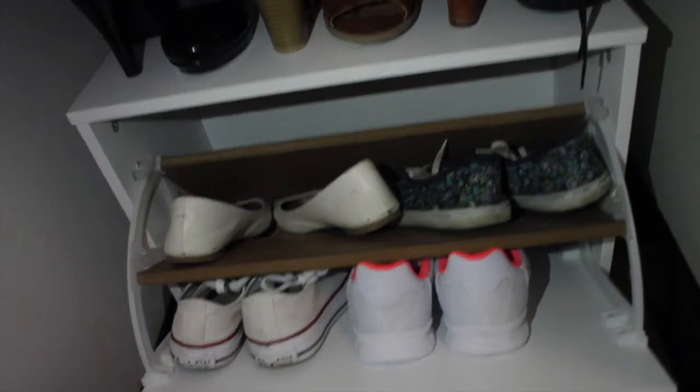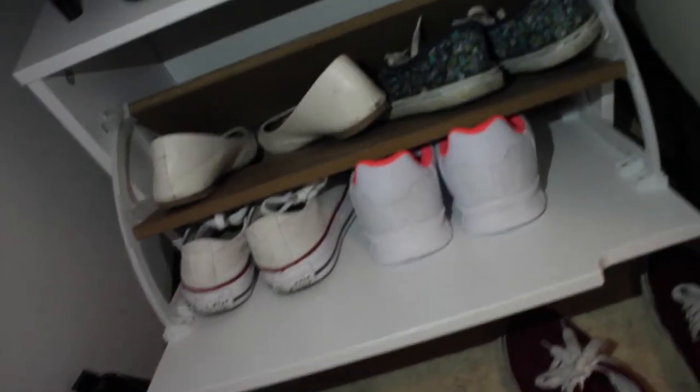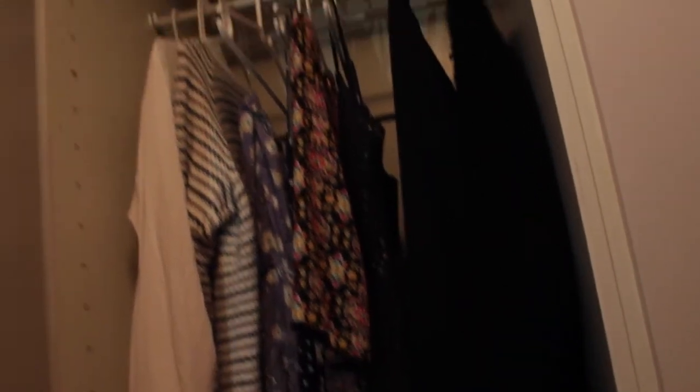On top you can see my favorite shoes, my heels, and my sneakers are inside the cabinet. Then you have my closet — I have a lot of closet space, which I'm really happy about.